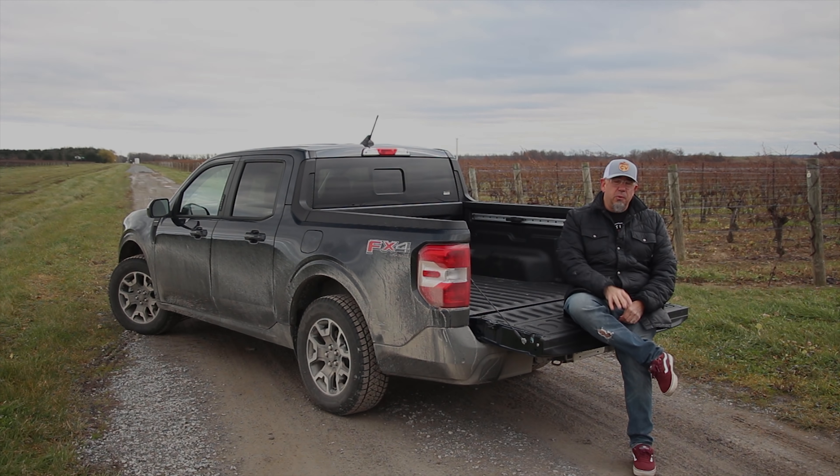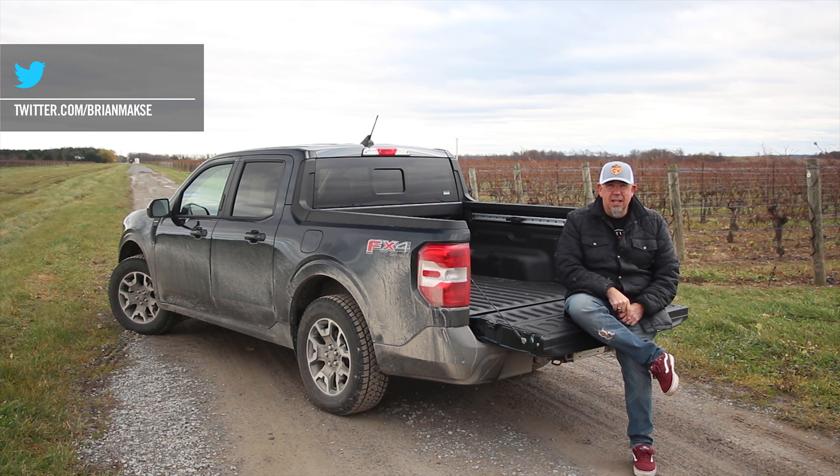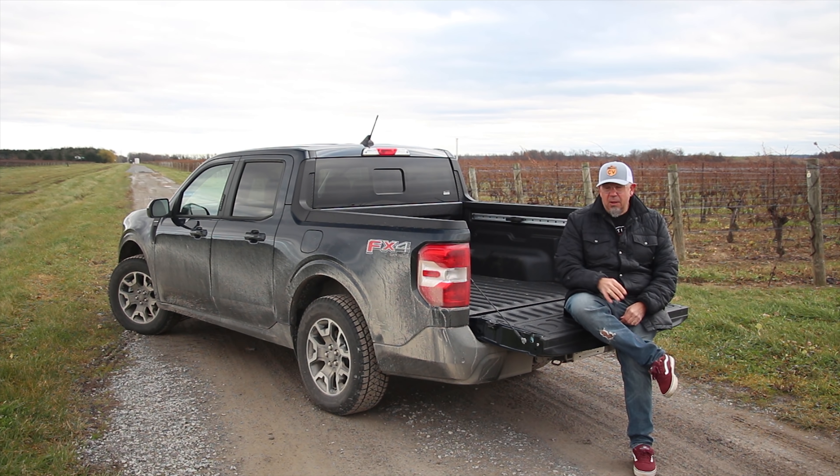If you're not familiar with the Maverick, what you need to know straight away is that it's related to the Escape and the Bronco Sport, and that means a lot of good things, as we will get into. This is a fully loaded Lariat that's all-wheel drive with the 2-liter turbo — this is not the hybrid model, the one that gets crazy mileage that everybody seems to be talking about. This is the desirable one as far as I'm concerned.